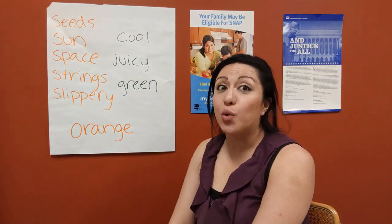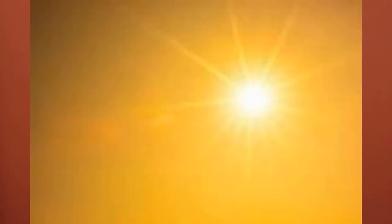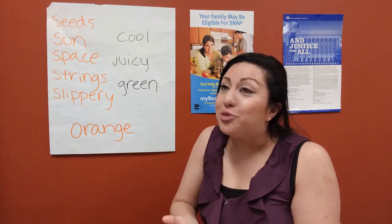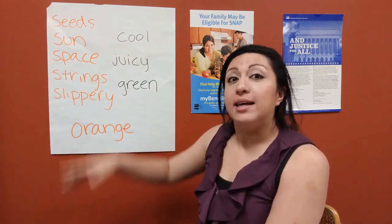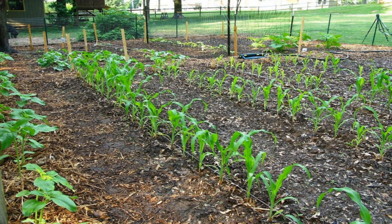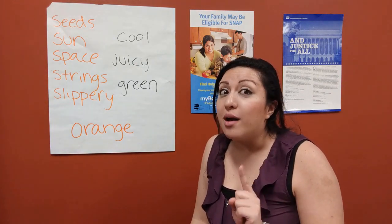Let's take a look over at our word wall so we know all the right words to describe our cantaloupe. The first word on our word wall is a word that we have encountered a lot through these lessons, and that is the word seeds. The next word is the sun — it brings us warmth, it lets us go play outside, and it helps our fruits and vegetables make food. The next word is space. We never specifically had space on the word wall, but when we talk about how far apart fruits and vegetables need to be planted, that is because they need space. The next word is strings — we'll talk a little bit more about strings in a bit.